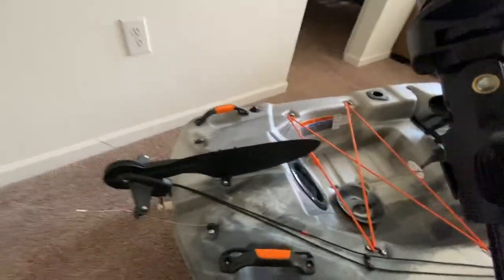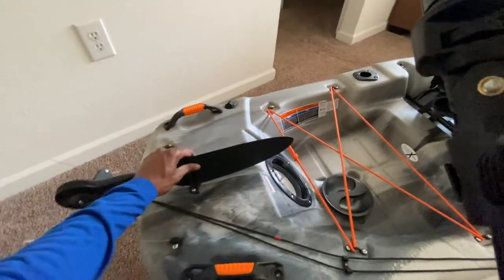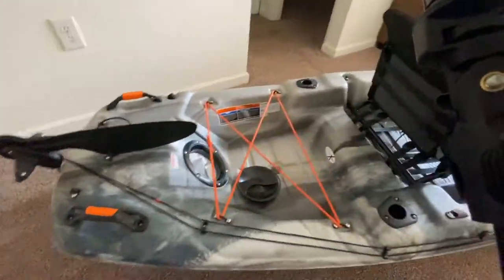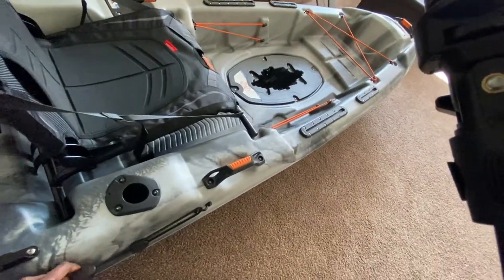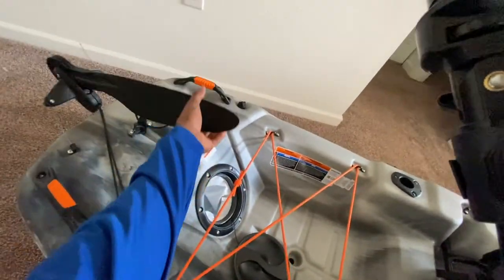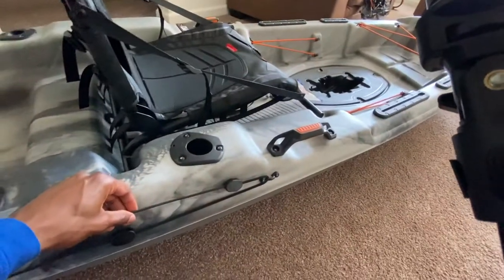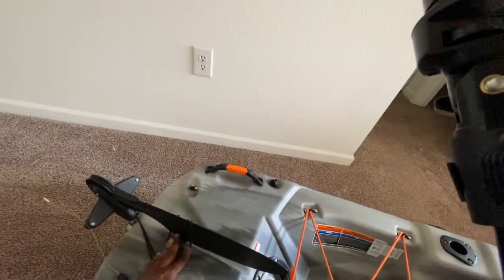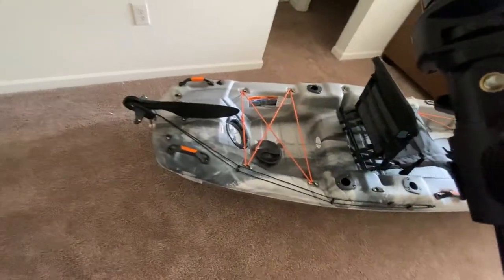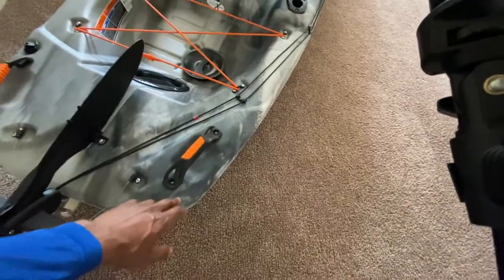Back here you have the rudder system — it's really dope. There's a latch that keeps it in. Let me check this before I tell you guys wrong: there are two straps, top and bottom. I push the top one forward and the rudder goes down. I push the bottom one forward and the rudder comes up. I always wondered how kayaks like this work with the rudder deployment, and that mechanism is awesome.